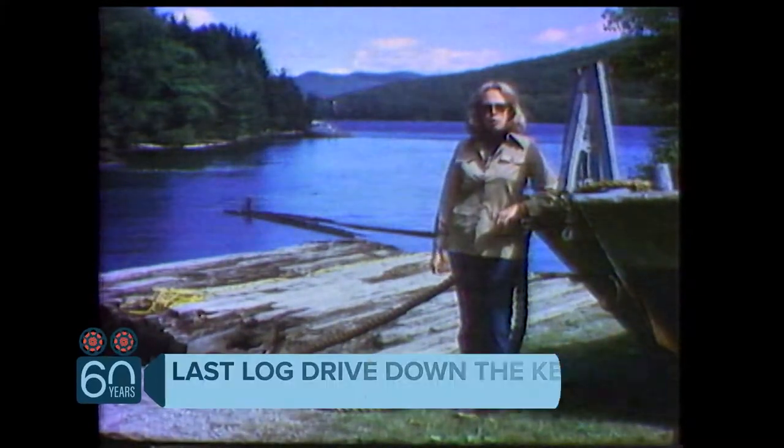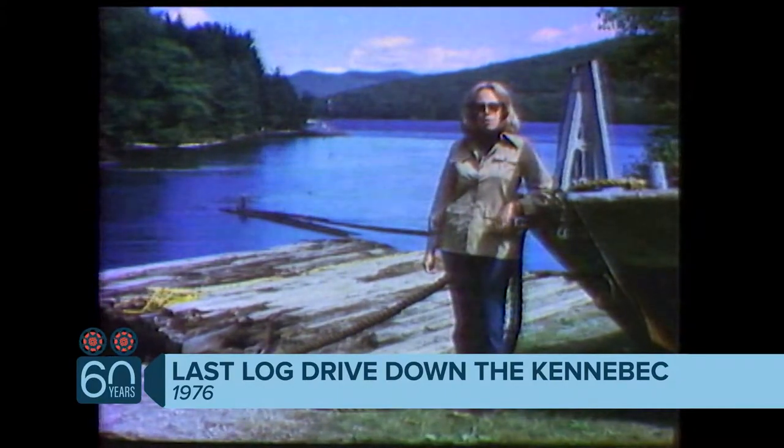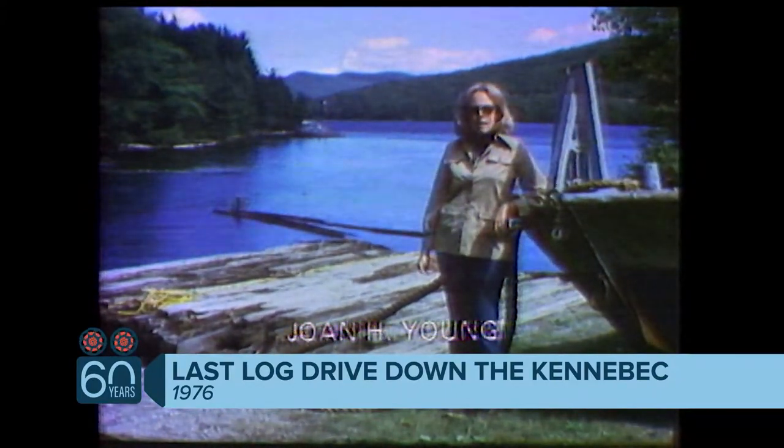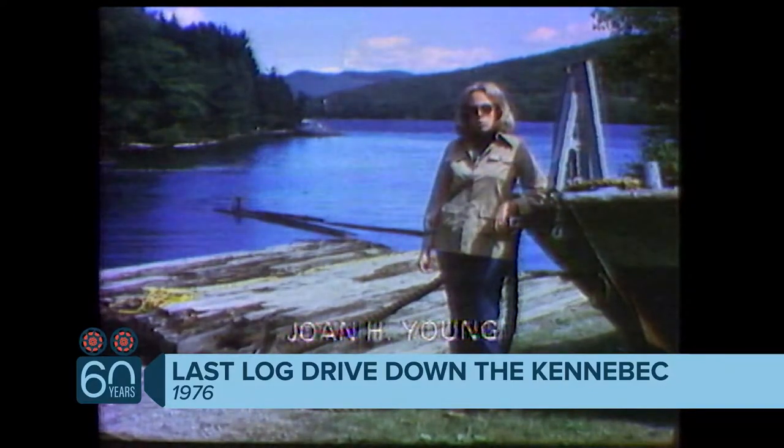Next spring, the Kennebec River will flow free of logs for the first time in more than a century and a half. For Maine, with 90% of its land still covered by forests, wood is still big business.